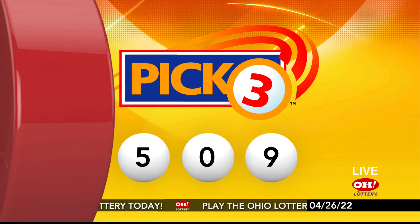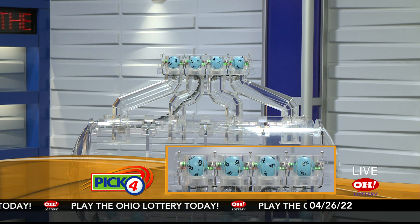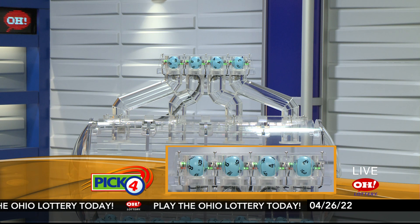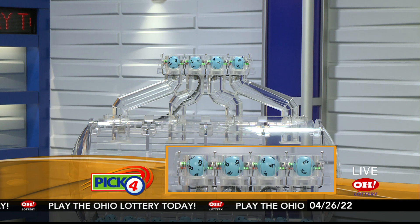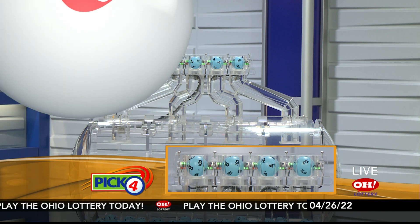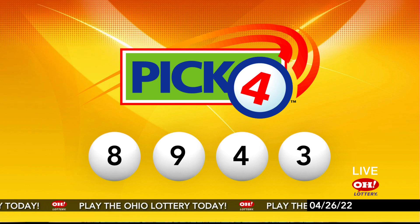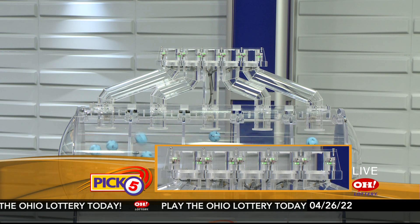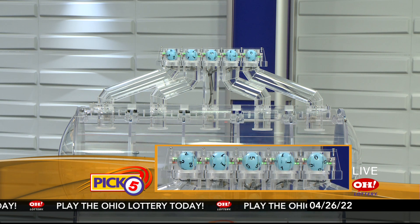And now the winning Pick 4 numbers: first up is an eight, next a nine, next a four, and finally a three. So today's midday Pick 4 numbers are eight, nine, four, three.